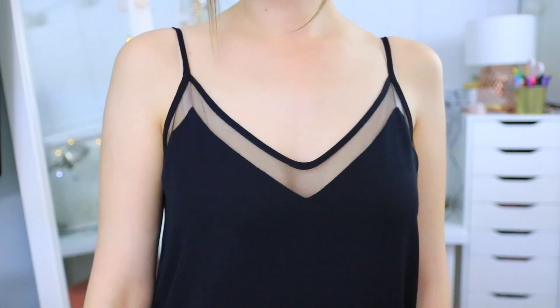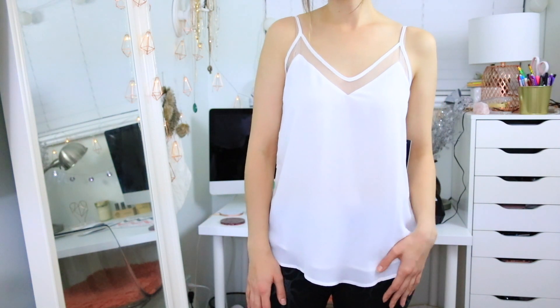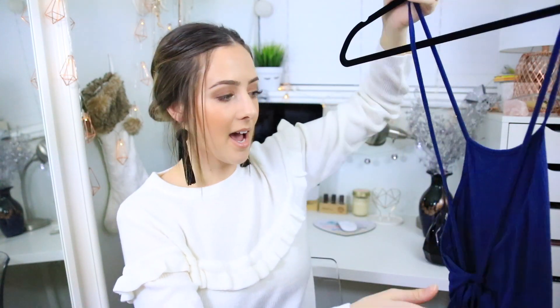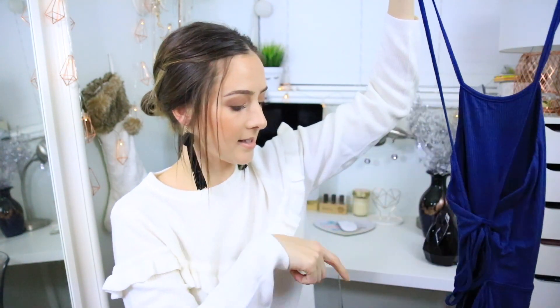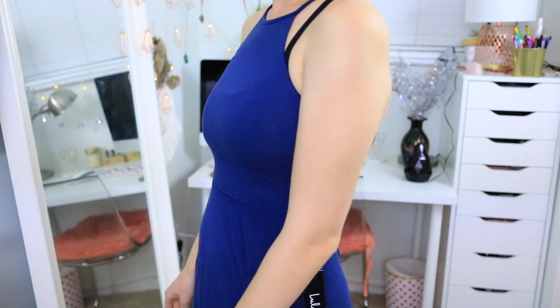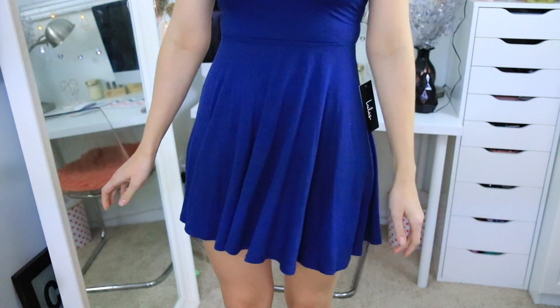The next two things from Lulu's are basic tank tops with a sheer detail at the very top — really pretty. I wanted simple tank tops for layering or with high-waisted jeans or shorts, and these were originally $26 each. I also got another dress from Lulu's — a skater style with a halter top that laces up in the back with a really low back. The material is so soft and comfortable, perfect for really hot summer days. This one was originally $38.